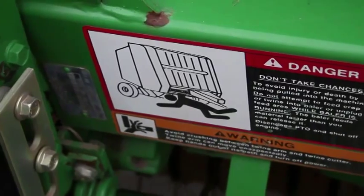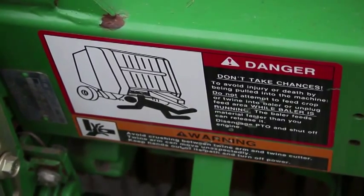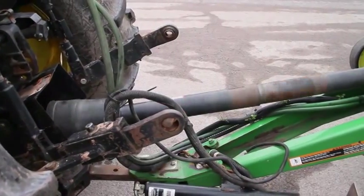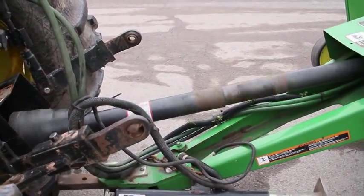Pull-in points are where equipment is designed to take in crops — you could be pulled in from moving belts, chains, or other moving parts. Entanglement points are where you could be pulled in from exposed rotating components such as a PTO.